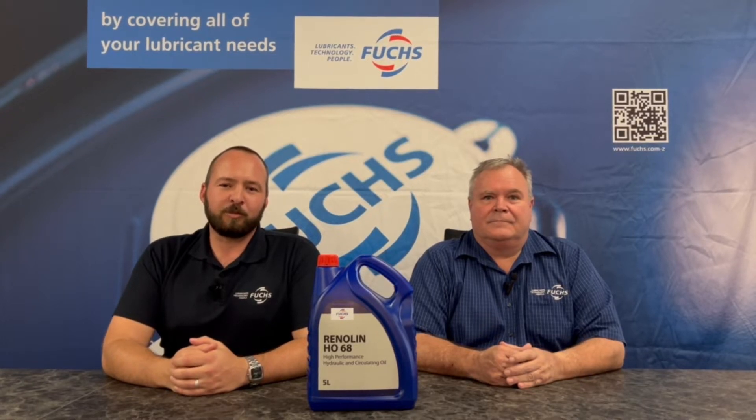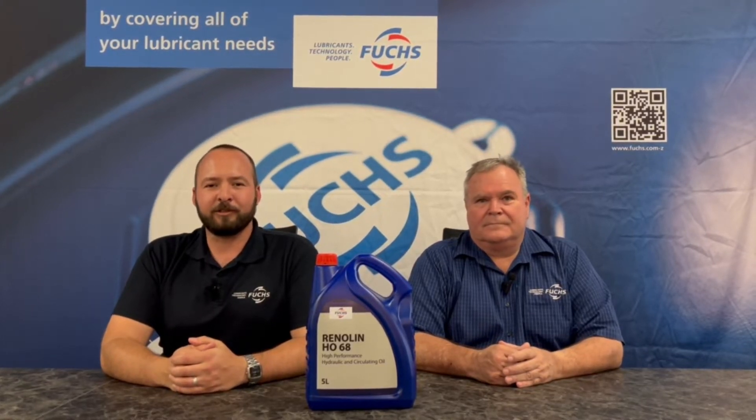Renulin HO also incorporates a superior anti-wear additive which helps prevent scoring and prevents excessive wear in application.